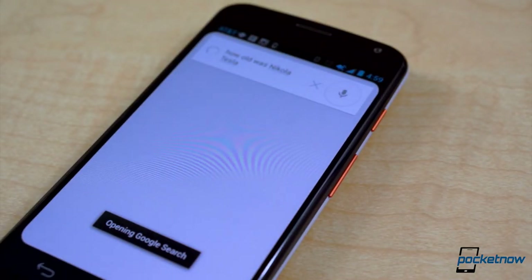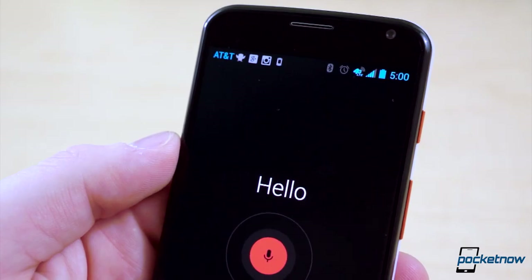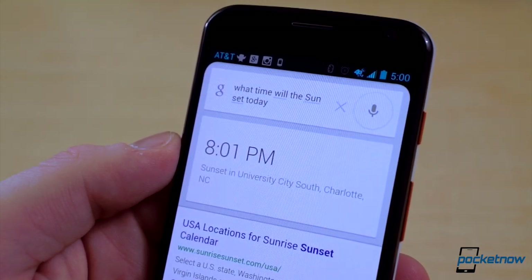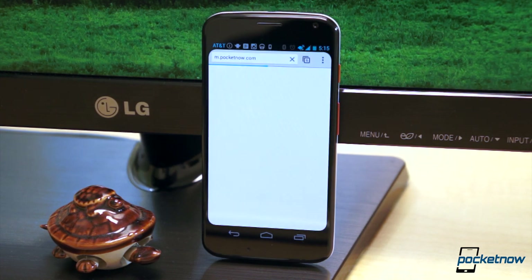On top of that, you can use Google to fact-check. 'OK Google Now, how old was Nikola Tesla?' Or 'OK Google Now, when will the sun set today?' And if that simply doesn't do it for you, you can also launch web pages without ever touching your phone — 'OK Google Now, go to pocketnow.com.'